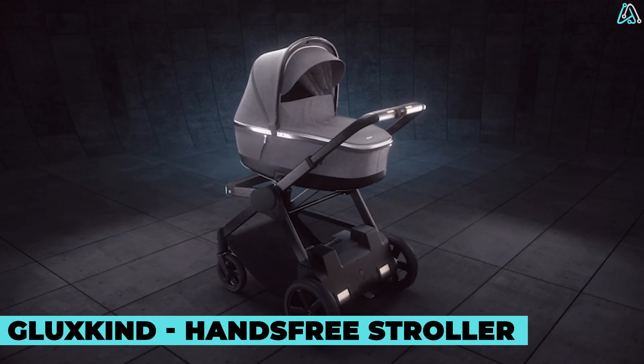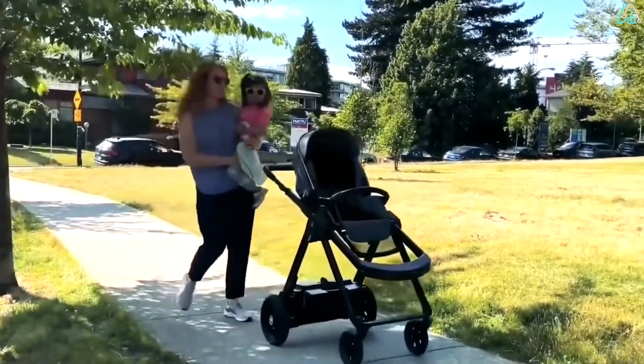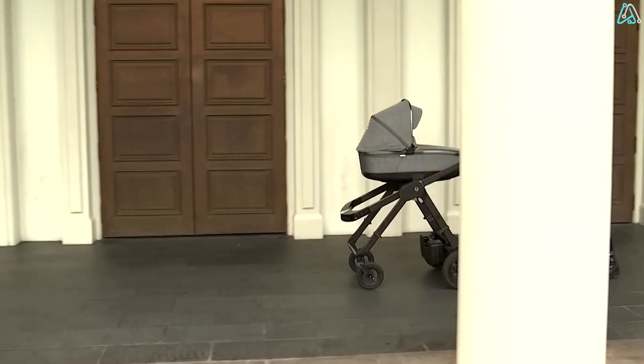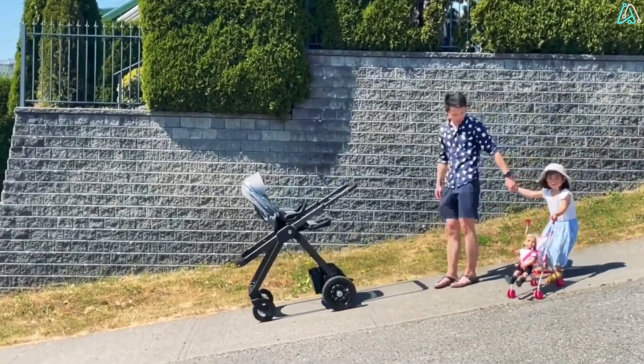Gluckskine Hands-Free Stroller. If you thought the Flex Hybrid was amazing, wait till you see the Gluckskine AI Stroller, also known as Ella. It's designed for the average parent's daily life, and I have to say, I never expected to see a baby stroller with AI.